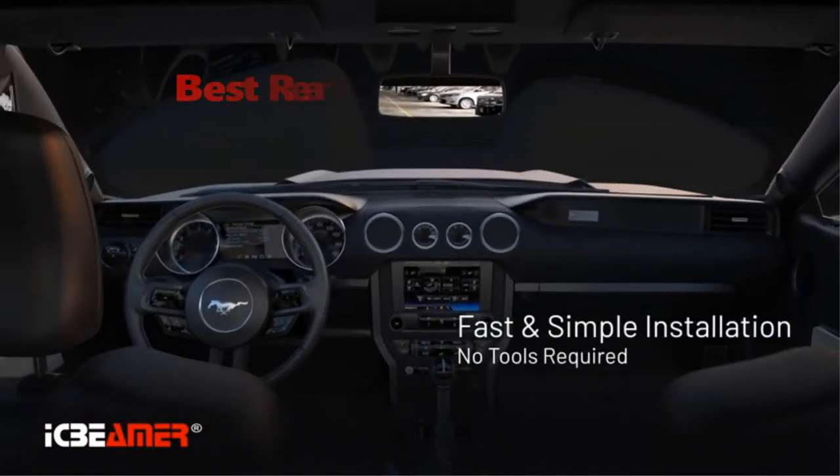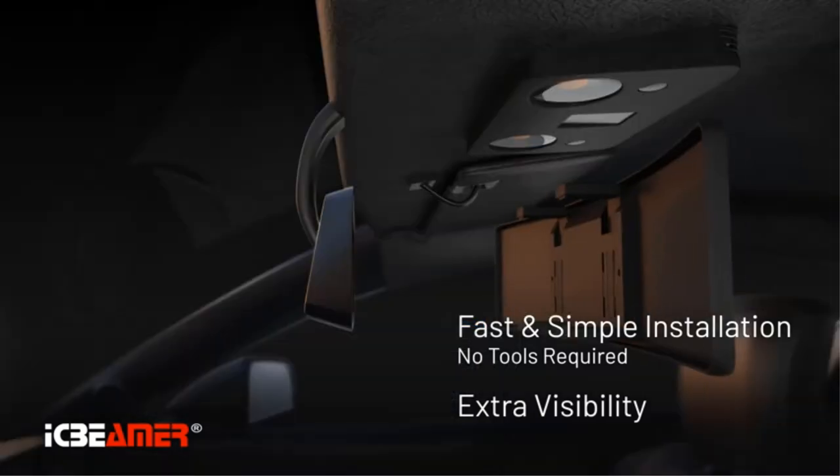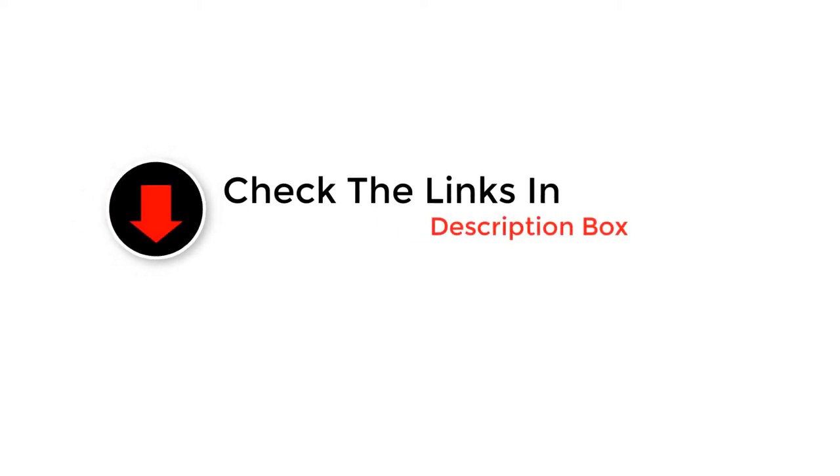Hey guys, in this video we are going to be checking out the best rearview mirrors. Through extensive research and testing, we've put together a list of options that'll meet the needs of different types of buyers. We have included options for every type of user. Like the video, comment, and don't forget to subscribe. Now let's get started.